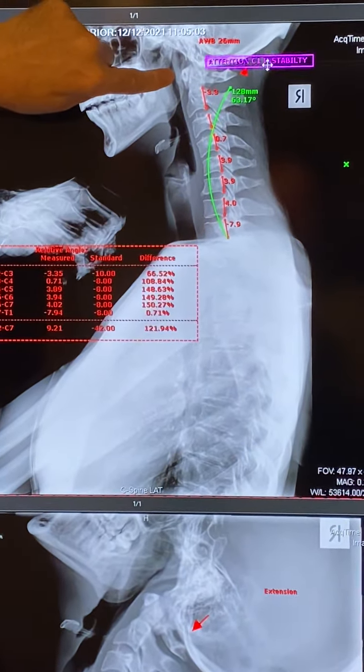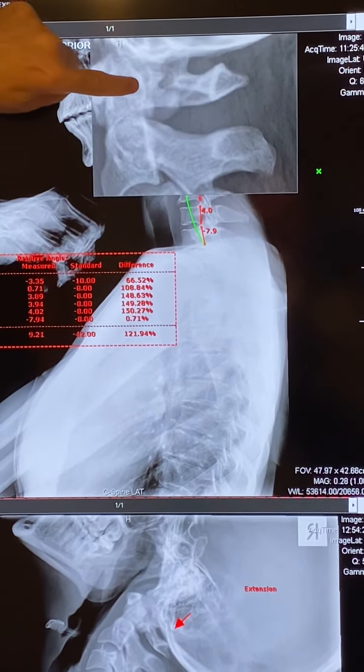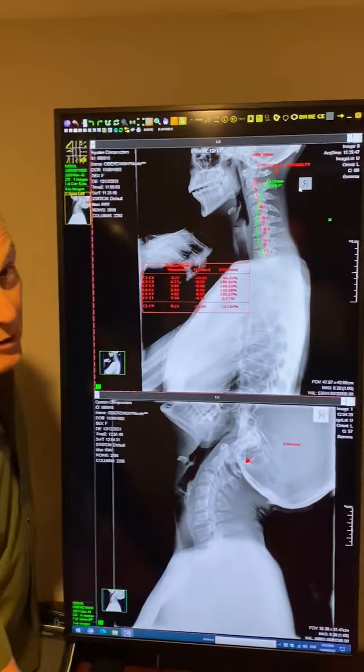No symptoms, but her upper neck is broken. You can see the bone right there — that's where it is here and that's where it should be. This is why it's important to take an X-ray before you treat them.